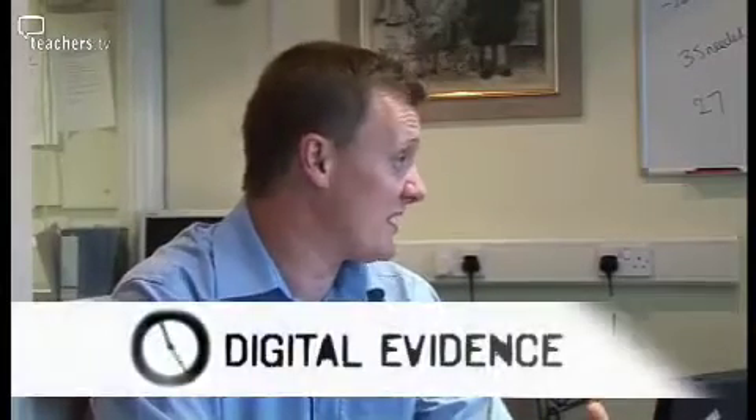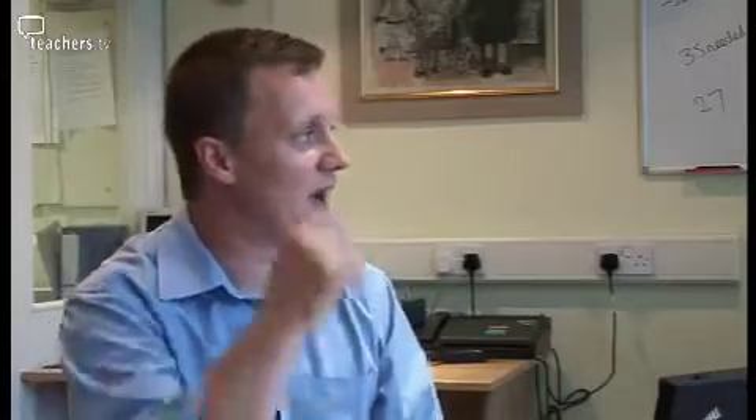My expertise is about ICT in teaching and learning. Obviously computers are a very good way of capturing bits of evidence that are quite difficult to record in other ways. If you've got a digital camera in your classroom and you can take a photograph of something that someone is doing or has done, it gives you very instant evidence.